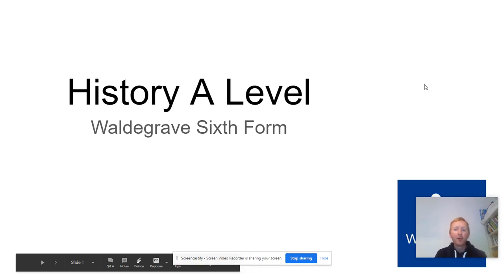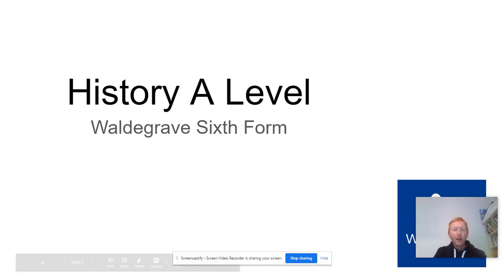Welcome to History A Level at Watergrave School. My name is Mr Drew and I'm going to talk you through this short presentation about History A Level.